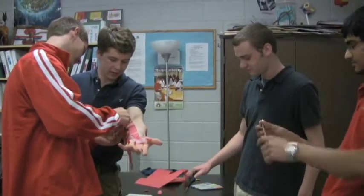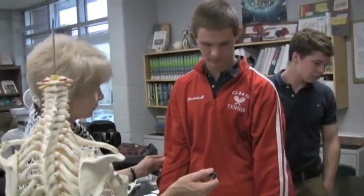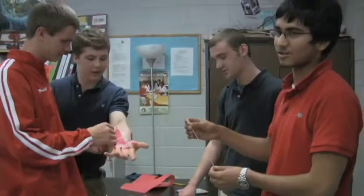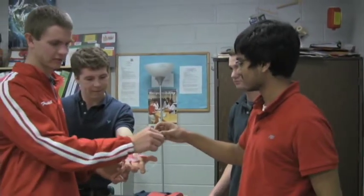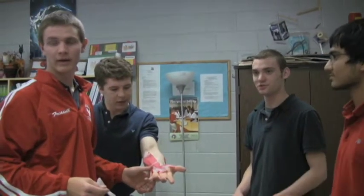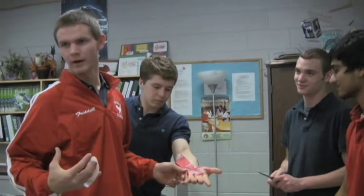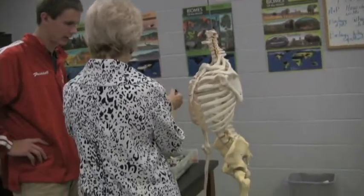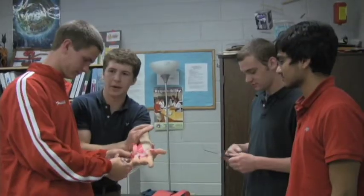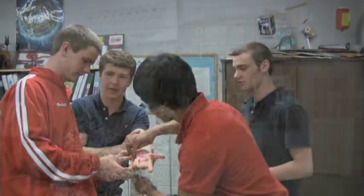She kind of makes it interesting — makes learning the body interesting. She's probably one of the best teachers in the school, if not the best, because she's willing to help you, she knows what she's talking about, she makes it intriguing. Parts of this are kind of monotonous, but she helps keep us interested in it.